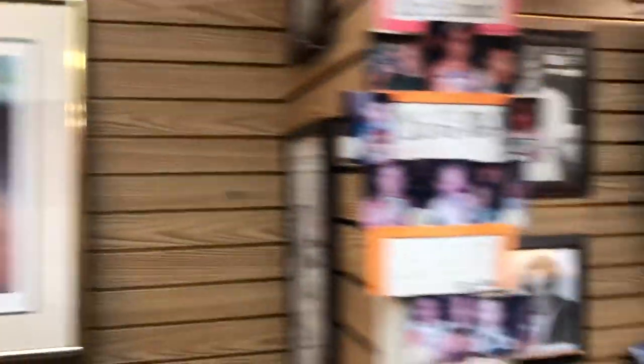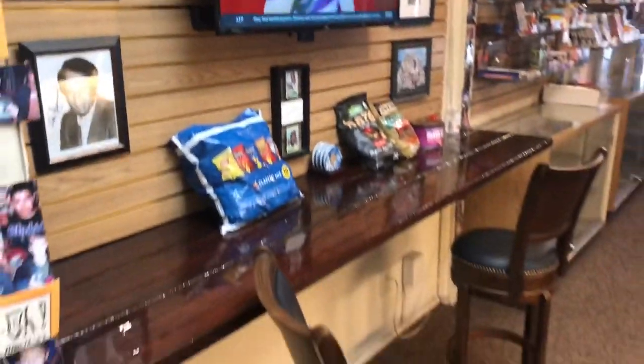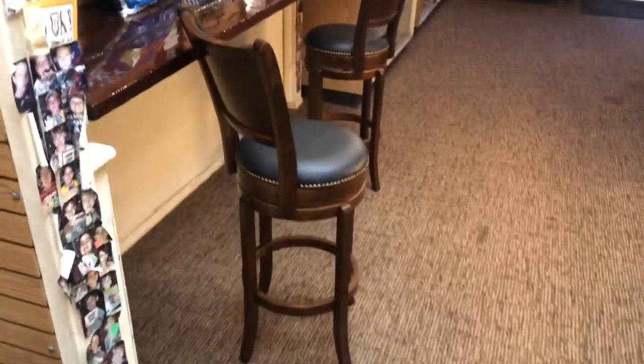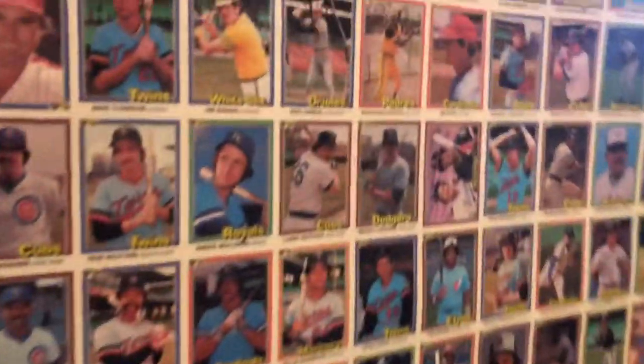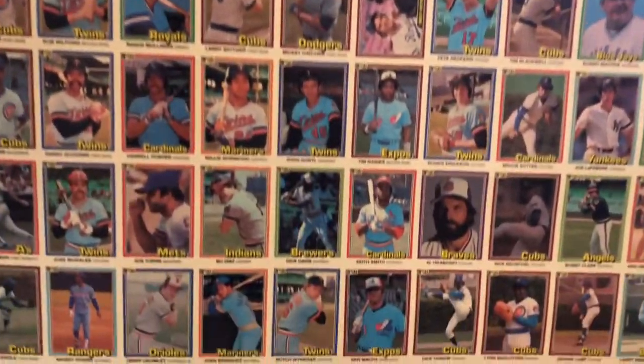You guys might think it's small, but I'm telling you, it's a huge improvement from where it was. Maybe I'll try to sneak in some old photos, but let's go back here. This used to be our office. By the way, here's a 1981 Donruss uncut sheet.